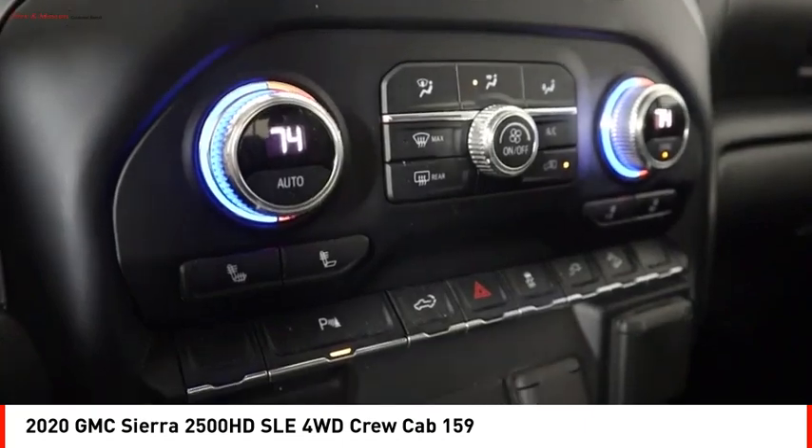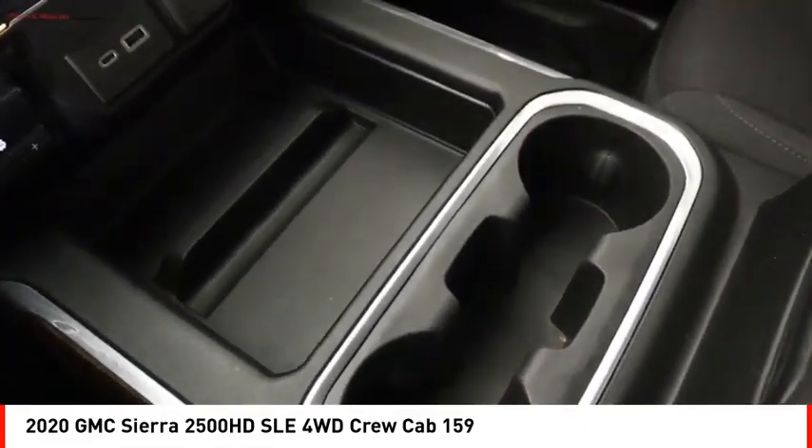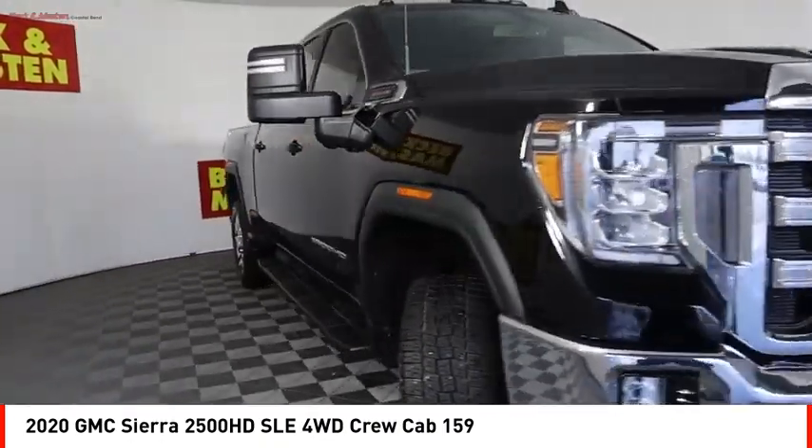Rear step bumper, power brakes, braking assist, electronic messaging assistance with read function, and electronic messaging assistance with voice recognition.